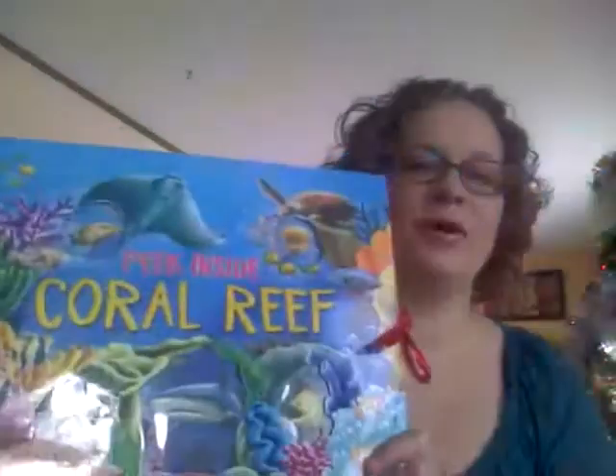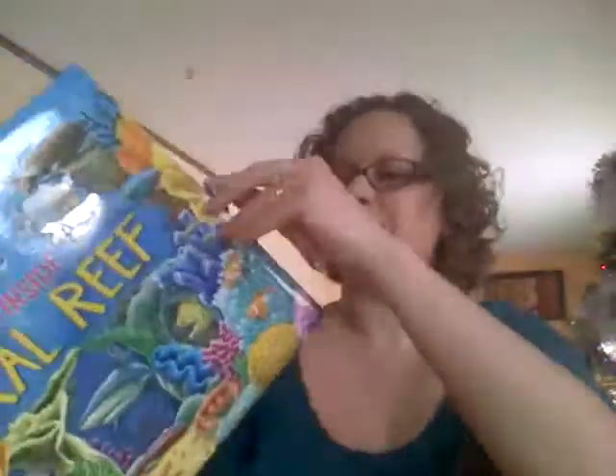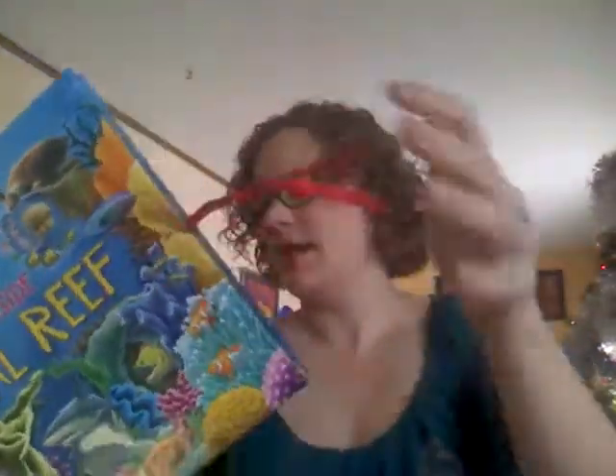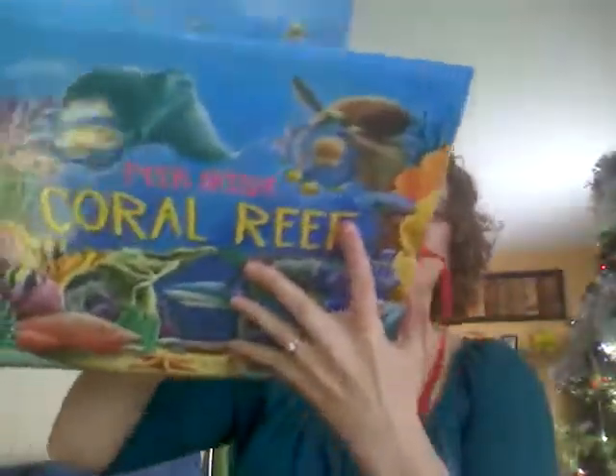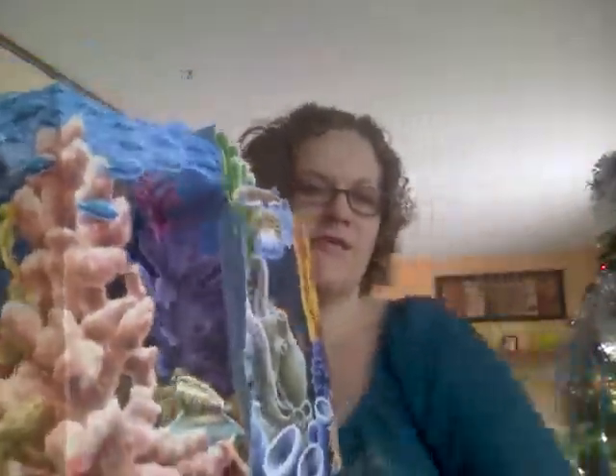Hi everyone, it's Marissa, your Usborne books lady, and I want to share with you today this super cool book that I got for my daughter for Christmas. It's called Peek Inside the Coral Reef. So you open it up, and it is this unbelievable 3D pop-up book of a coral reef.